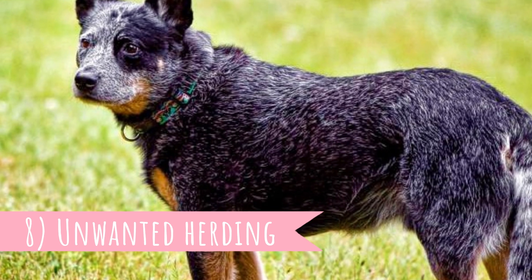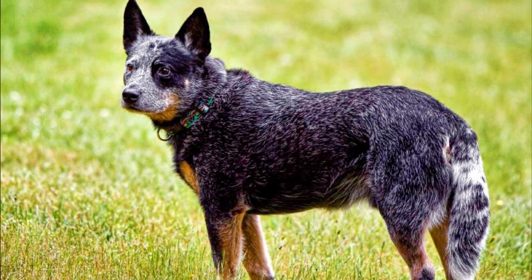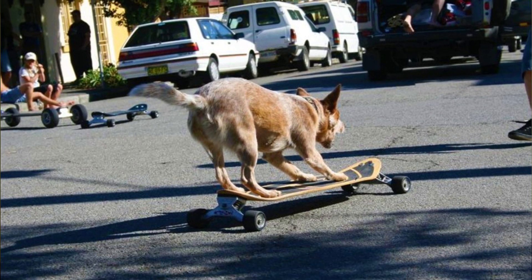Number eight: unwanted herding. For the Australian Cattle Dog, it's natural to herd everything. They are constantly looking for things they could corral when there is no livestock around them. Without proper socialization and training, they might even start to herd small kids.